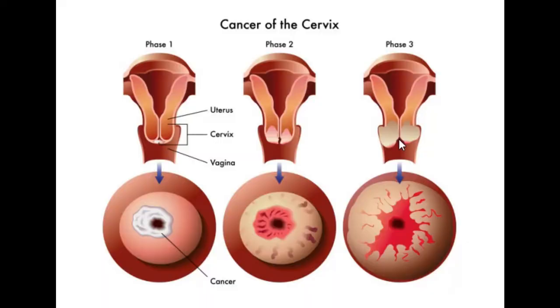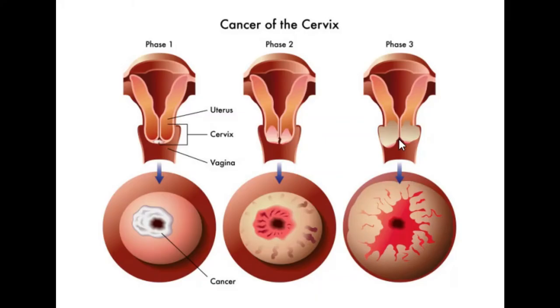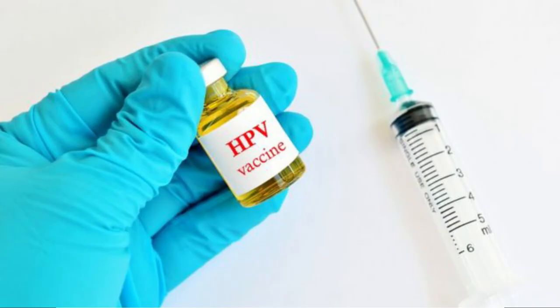Using a condom can sometimes help protect you from the virus — it offers some protection, but not full protection, because HPV can still be spread via skin-to-skin contact. The best thing to do is get your HPV vaccine, since this is the most common cause of cervical cancer.